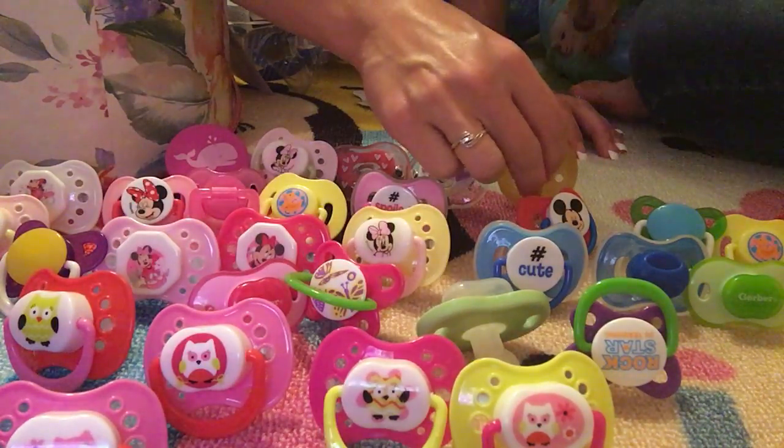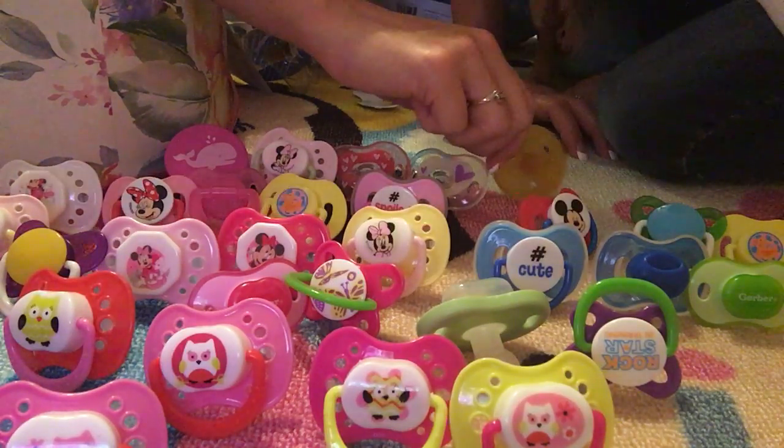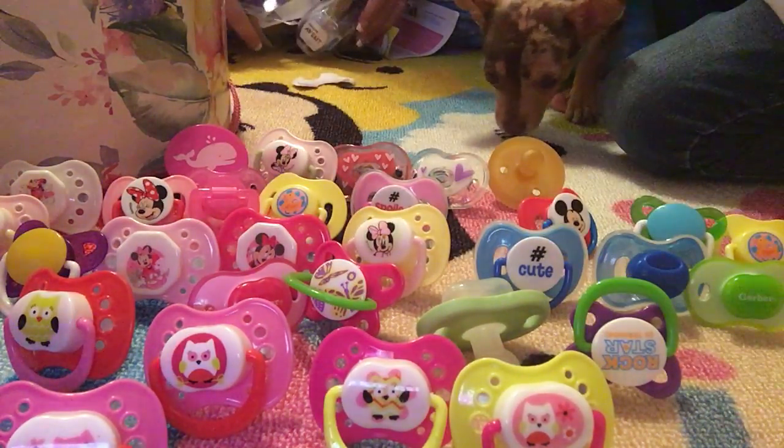That's probably the most money I've ever spent on a pacifier. This one was not a dollar — I don't remember exactly how much it was, but I told you they were all a dollar and that one definitely was not.